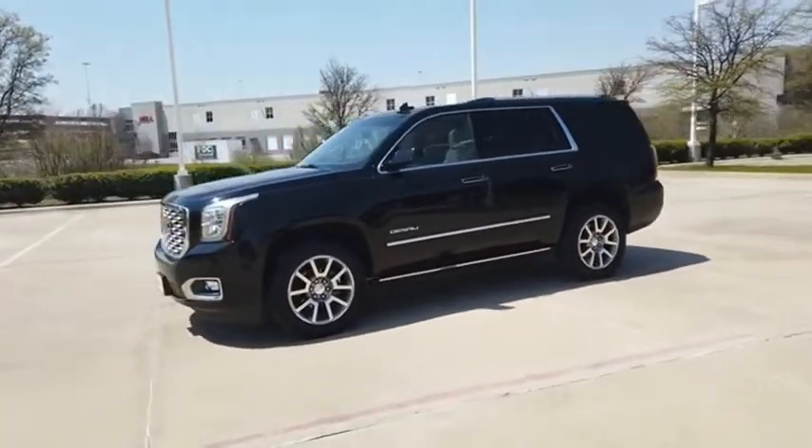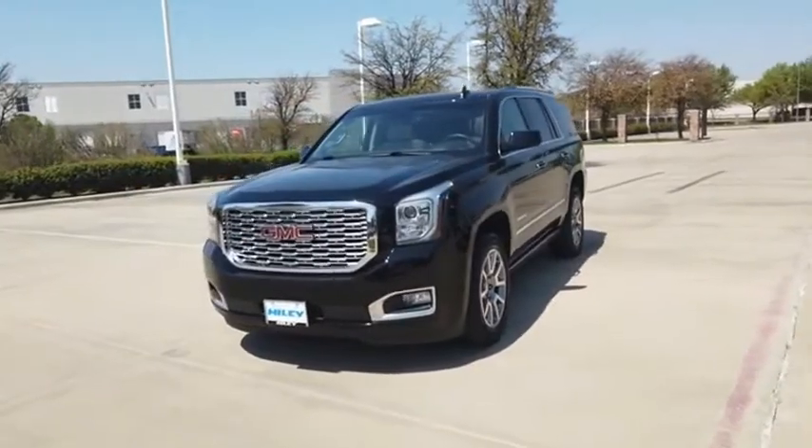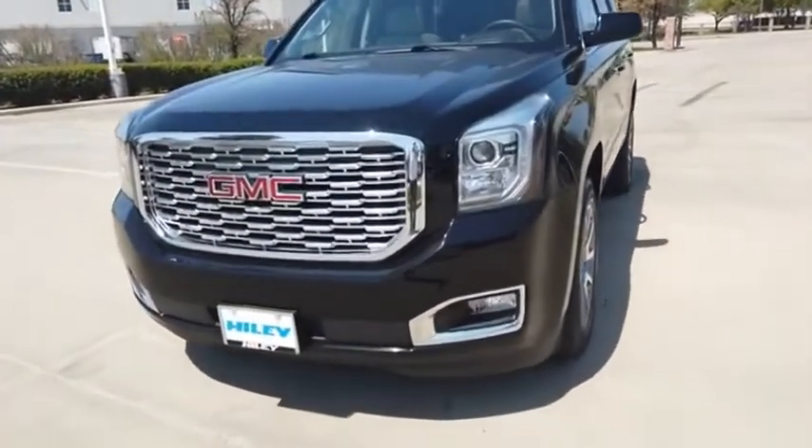Boasting a Vortec 5.3-liter V8 with active fuel management and flex fuel, Yukon is agile and capable.